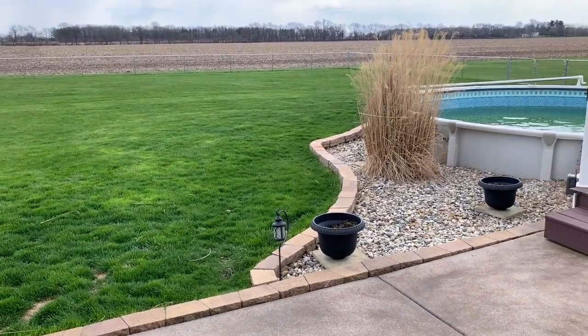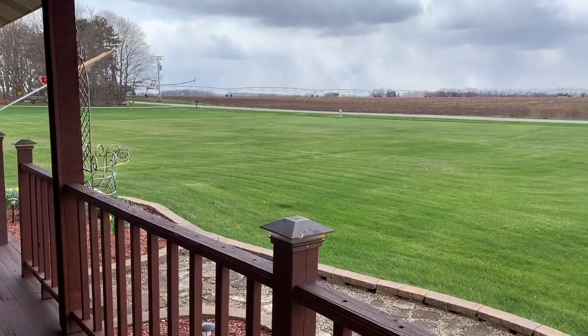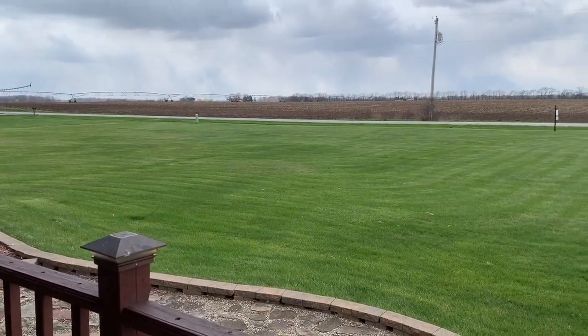Every day could begin with the sunrise and end with the sunset, so don't delay. Schedule your showing today and come see all that this home has to offer.